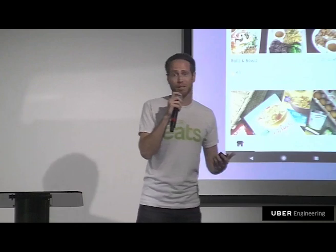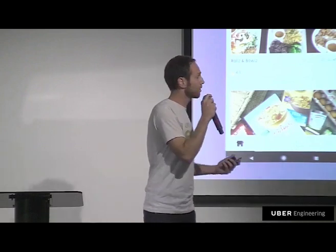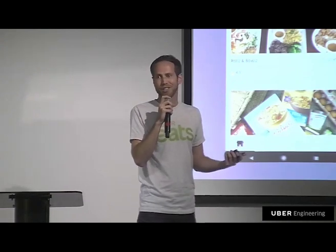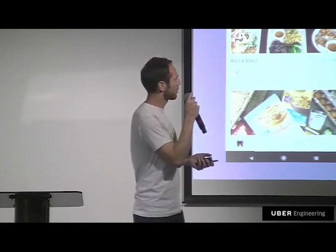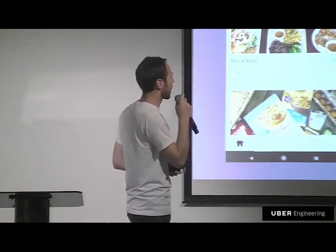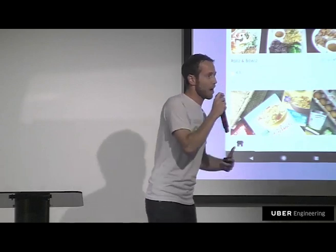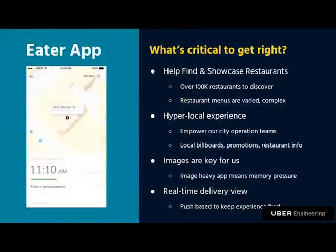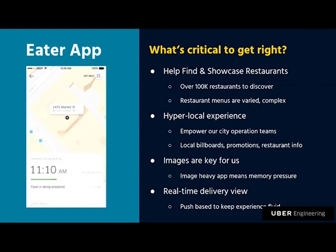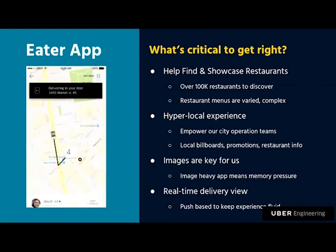Uber Eats is very hyper-local. We talk about being global and in hundreds of cities around the world, but what actually matters is whether we're in your neighborhood — what's the supply and demand in your vicinity. Our users demand extra transparency and awareness of what's going on with their order. This is an opportunity to get the magic right, so we've thought a lot about the real-time delivery view, architecting it in a push-based way.